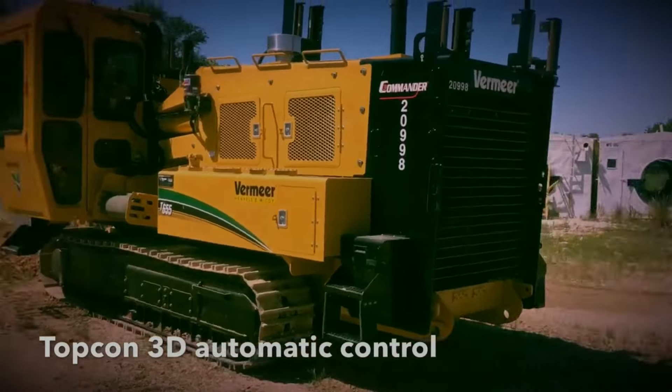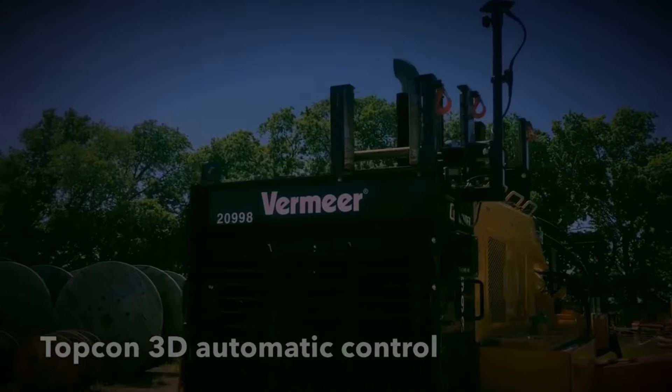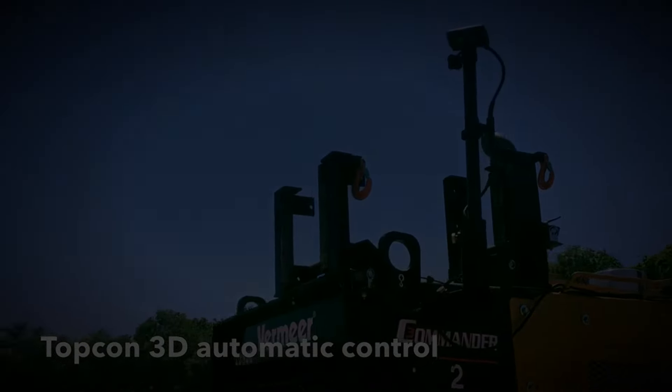Trenchers are commonly used as opposed to using a mini excavator or digger with a trencher attachment because they are more efficient and precise. For large pipes or sewer work, excavators would still be preferable.